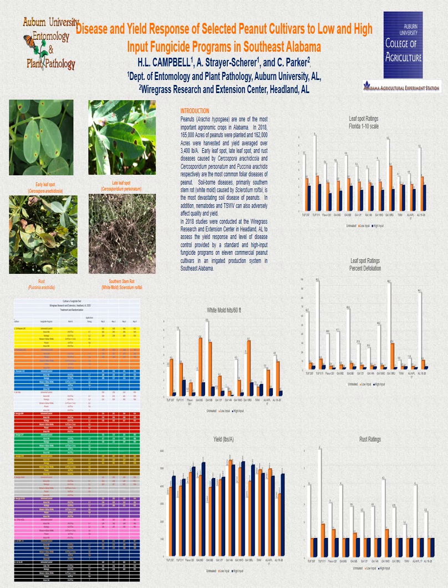This test was conducted at the Wiregrass Research and Extension Center in Headland, Alabama, which is located in the Wiregrass region of Alabama where the majority of peanuts in the state are grown. This test included 12 peanut cultivars that are commercially available in the southeast, along with an untreated control. The two input programs were a chlorothalonil only program and a high input program that included Mozinga followed by Miravis plus Eletus followed by Proaxor followed by chlorothalonil. All 12 cultivars were evaluated for leaf spot and rust severity along with white mold incidence. All of the information that follows is shown in the charts on the poster. Leaf spot ratings were made using the Florida 1-10 leaf spot rating scale and then converted to percent defoliation. Rust was rated using the Icarusat 1-9 scale and white mold incidence was rated as the number of white mold hits per 60 foot of row.